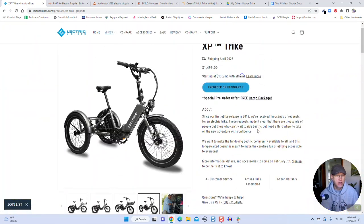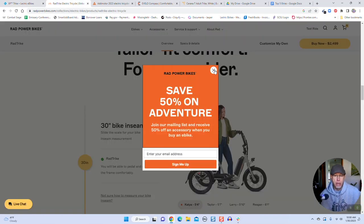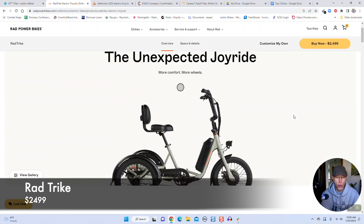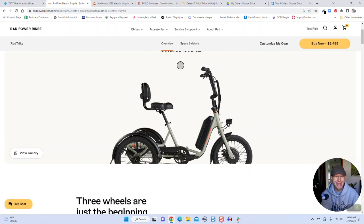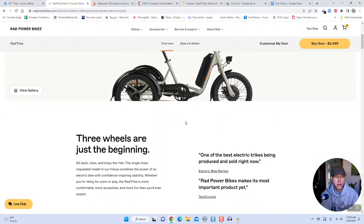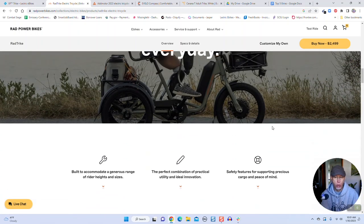I don't know why you wouldn't buy this over any of the other trikes on the list, but let's take a look at the others. Here's the Rad Trike — this one was announced about two months ago. It's more expensive at $2,499. It's a front hub motor, and you can see it's got a seat back on the seat there. The batteries are positioned toward the front area. It's got a covered chain ring and covered fenders. It can carry up to a 415-pound rider. The motor is 750 watts, so it's more powerful than the Lectric, and it gets up to 55 miles per charge versus Lectric's 50.